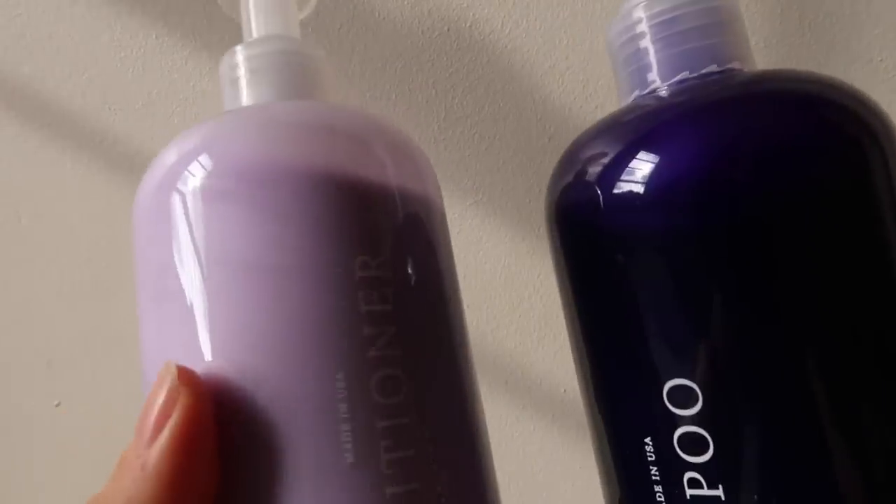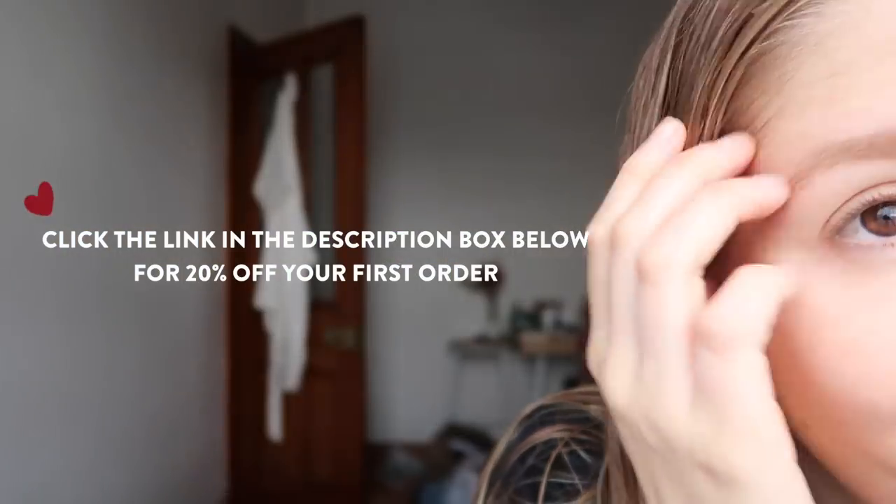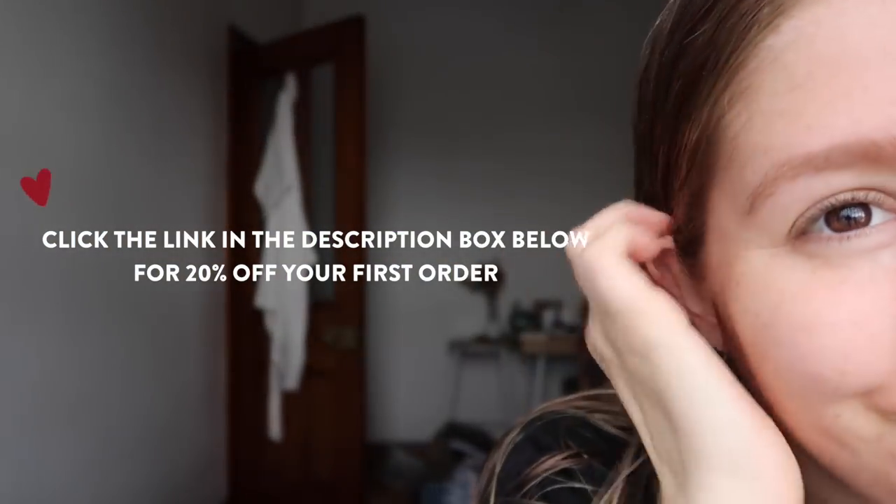If you'd like to try out Function of Beauty, you can follow my link in the description box below and get 20% off your first order. This is what my hair looks like — I washed it today and just let it air dry. I'm very happy with Function of Beauty; it makes my hair so soft and smells really nice. I usually just finish it off with some of the serum — I put a little bit in my hand, put it on the ends of my hair, and it just smooths it out. Makes it smell really nice, and I'm a big fan.